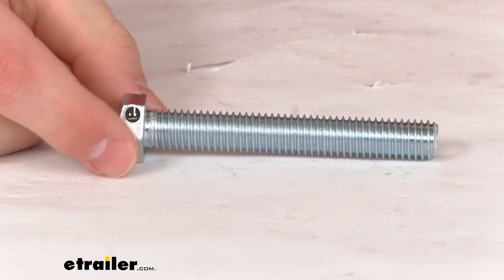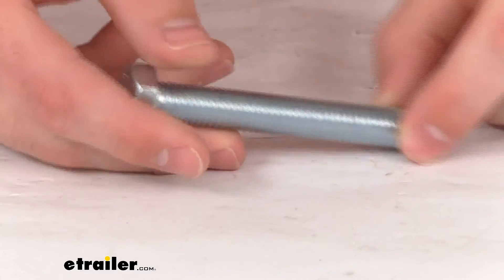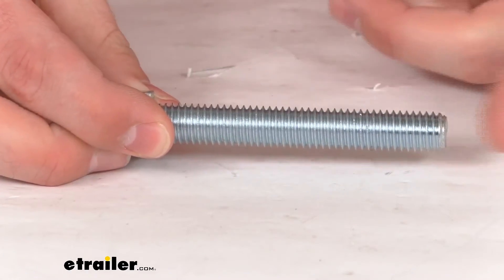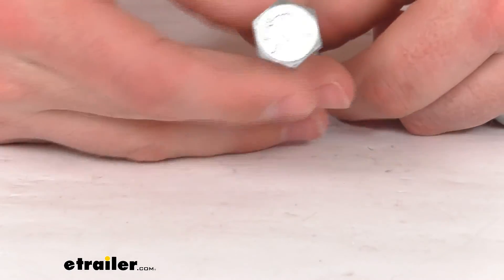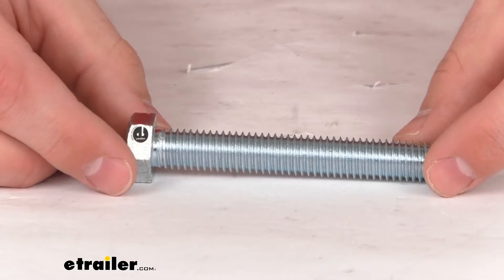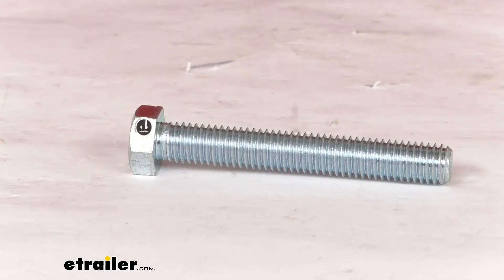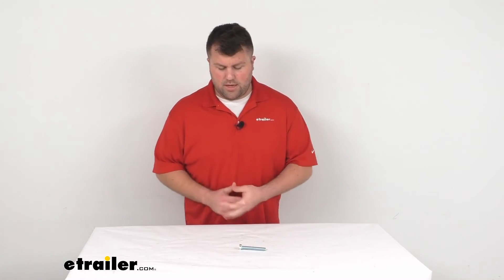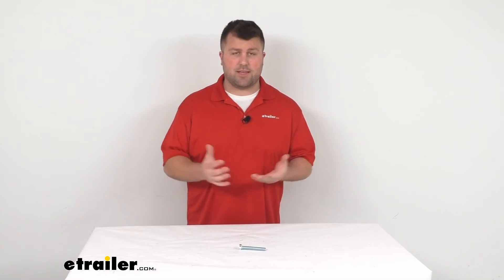This is a grade five construction, half inch diameter by three and a half inch long bolt. It is a direct replacement from FastWay, so you can trust it's going to work with your weight distribution system and sway control bracket, and you're not going to have to worry about fit issues or compatibility problems or anything like that. So if you are needing to replace one of those bolts, this is going to be exactly what you need.